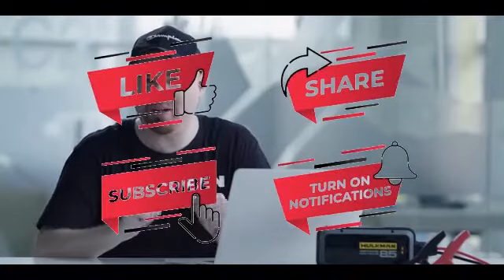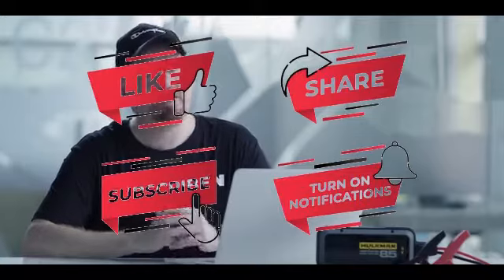Hi, I'm Jason, Hulkman's global spokesperson, and I'm passionate about the automotive industry. After spending years of cold mornings in upstate New York and experiencing the difficulty of starting my car in the morning, I decided to join Hulkman's team because I believe that innovative products can make a positive impact on people's lives.